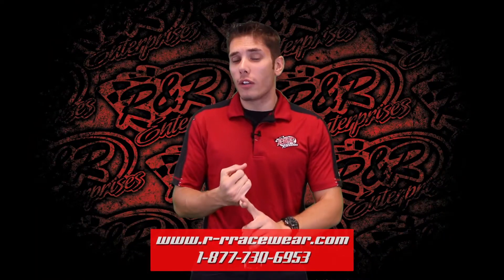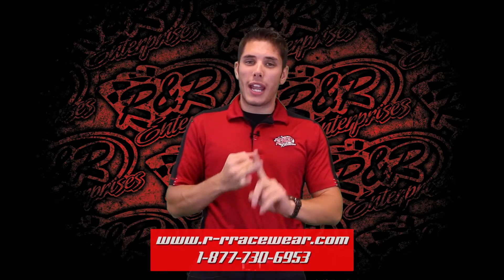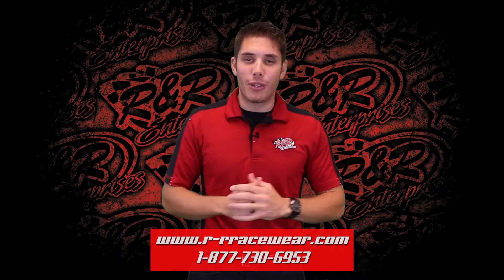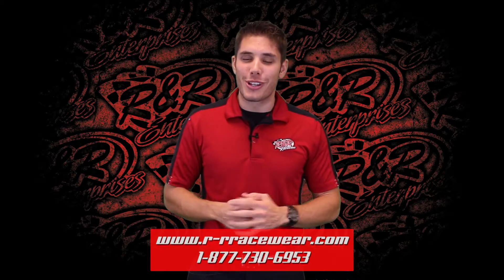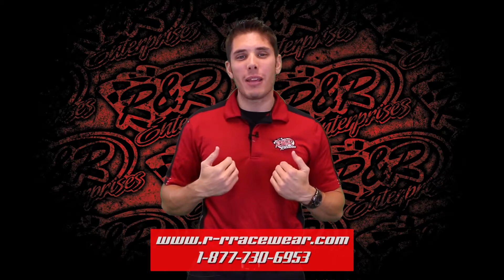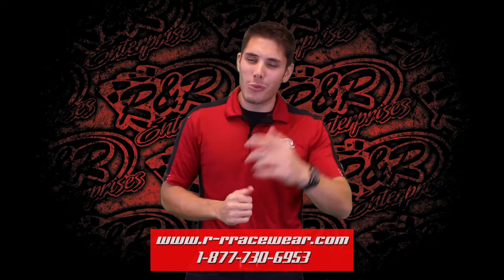So just to recap: an all-new look for Kyle Larson as he returns to Turkey Night, and then we're giving you a chance to win a $100 R&R Racewear gift card if you purchase one of our ugly Christmas shirts. On behalf of everyone here at R&R Enterprises, my name is Kyle Luters and you've been watching Hot Off The Press. Happy Thanksgiving and we'll see you next time.